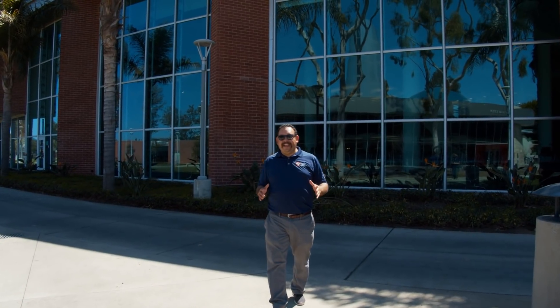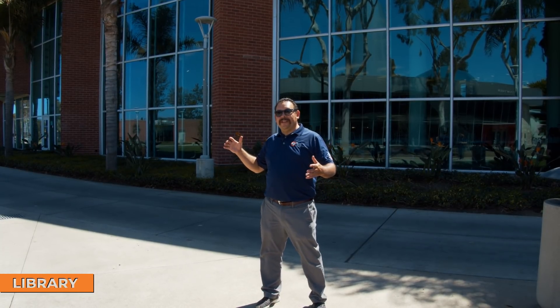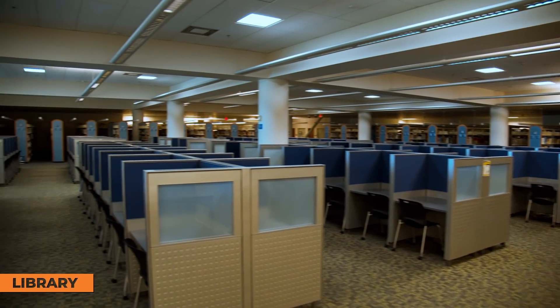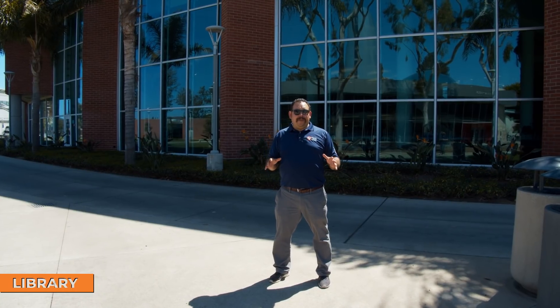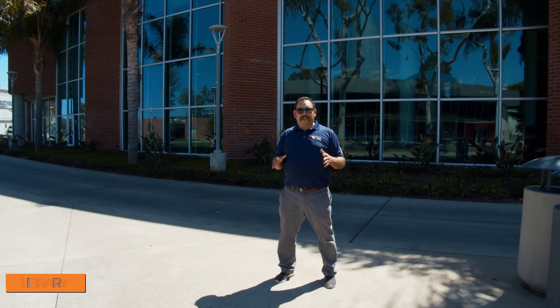We've left the arts part of campus and we're heading to the science building. But before we do, let's talk about the library behind me. It's a large structure — students are able to go to the first or second floor to study. There are study rooms and cubicles. The good thing about our library is not only is it open late, but it's also open on the weekends.